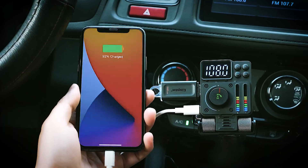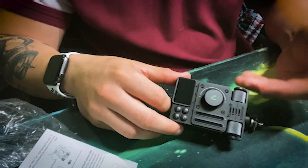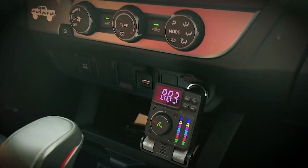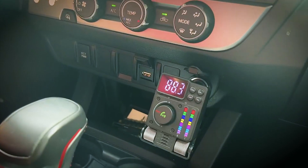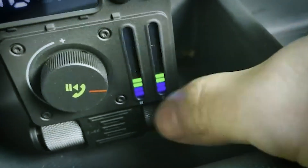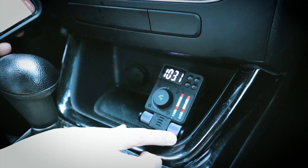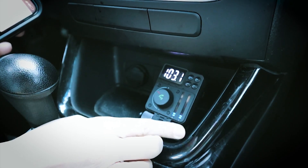Plus, it comes equipped with super-fast charging and a USB port, putting an end to any battery life concerns. Enjoy the perfect sound with the exclusive treble and bass knob design. The LED backlight dances to the rhythm of your music. Noise-canceling technology minimizes road noise, delivering clear, crisp audio for hands-free calls.